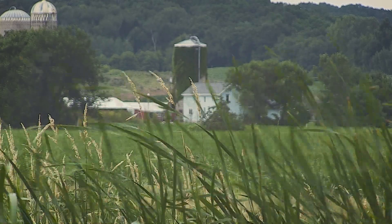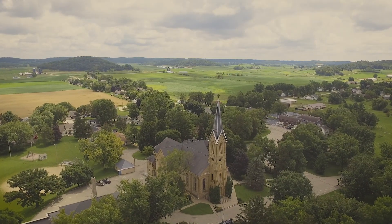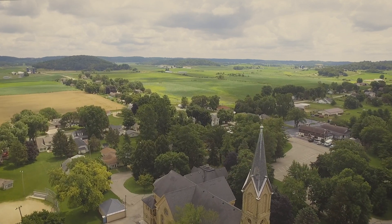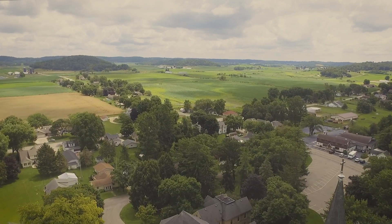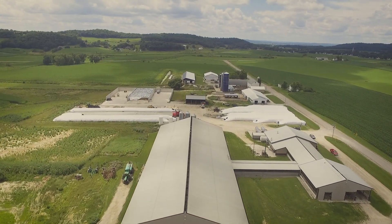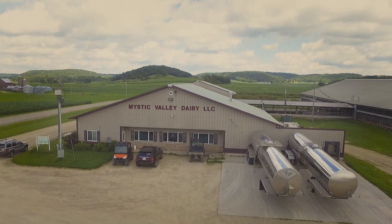My mom and dad started this farm in 1961. They started milking with 40 cows and grew to over 80 cows in the early 80s, and kept that size until I came back from college. I was home about five or six years, and we grew to the 400 cows that we have today.